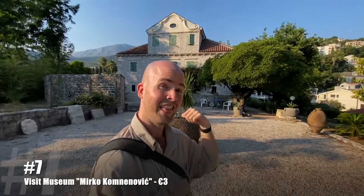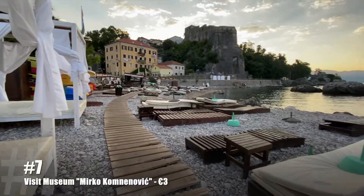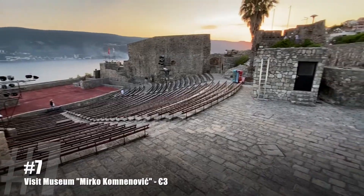Believe it or not, this is a museum — let's go check it out. While pictures weren't allowed inside, I promise it's something you have to see first. For three euros, you get to see the history of Herceg Novi — how it was actually built. All these walls, castles, and forts: you see what they were before and how they got to this. It is the thing you need to see first.